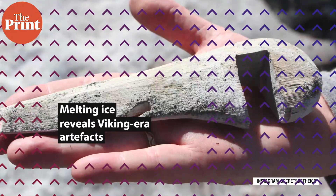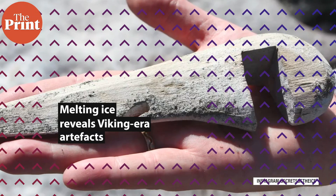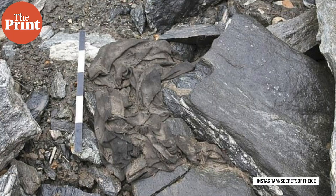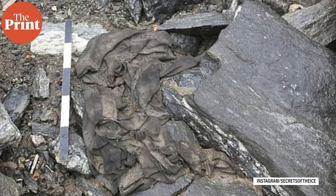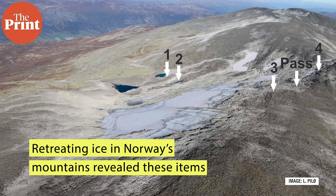A retreating ice patch in Norway's mountains has revealed a cache of perfectly preserved artifacts that had possibly been dropped by the side of the road during the Viking era. Back in 2011, archaeologists had discovered a woollen tunic dating back to the 3rd or 4th century AD. Since then, the ice in the region has retreated further due to global warming.